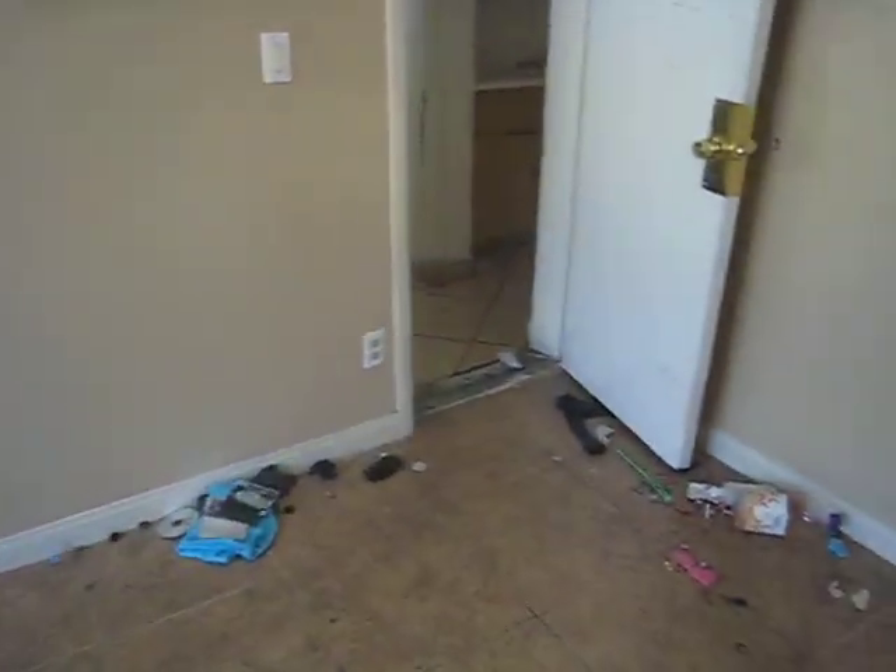We just need to get this cleaned up, and of course this needs to be cleaned up as well. So overall the shape of the property is not too bad, we just need to get it cleaned. Probably looking at about 300 bucks to get this place all cleaned up.